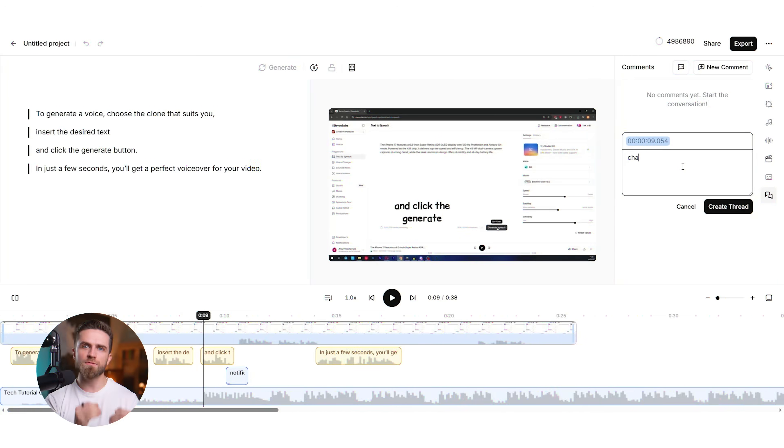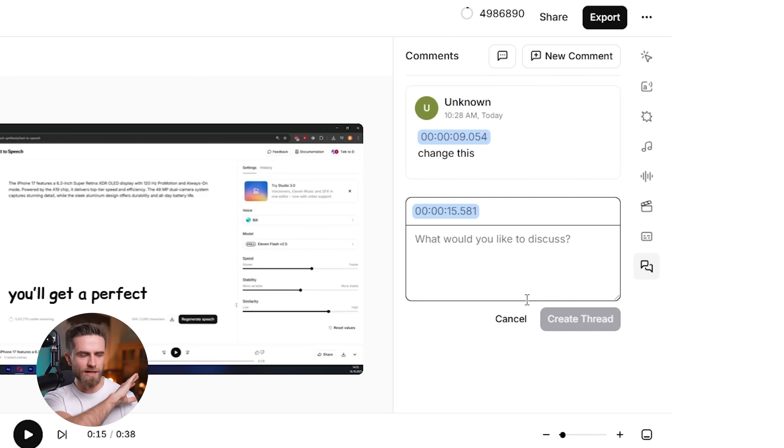For solo creators and small teams, this is a massive time saver. For agencies and production houses, this is a collaboration game changer — you can invite team members and review and comment directly in the timeline. No more exporting drafts or emailing feedback. Everything lives in one link.